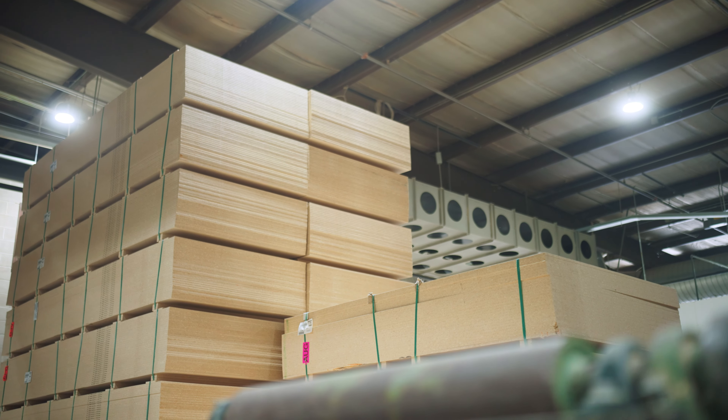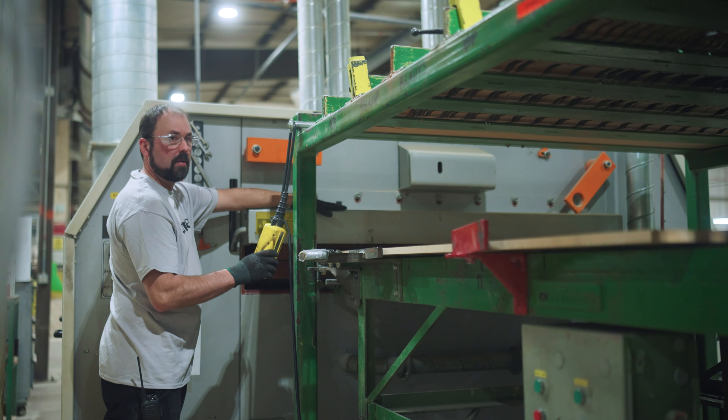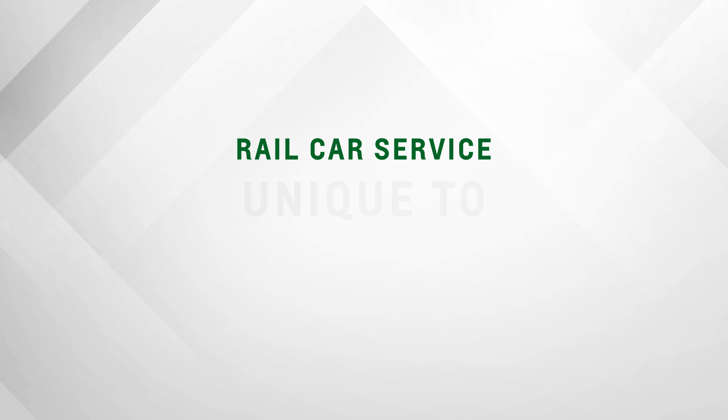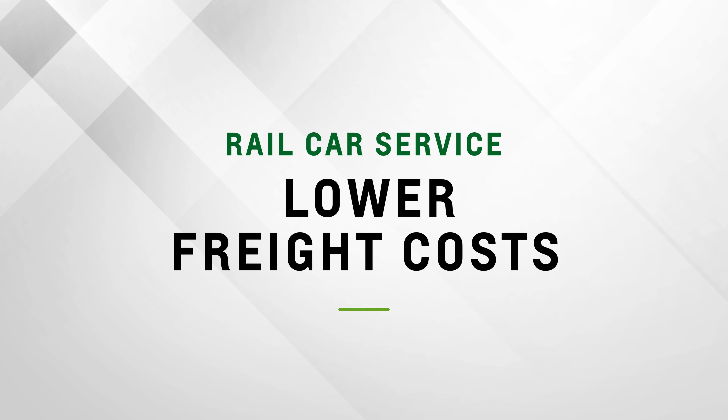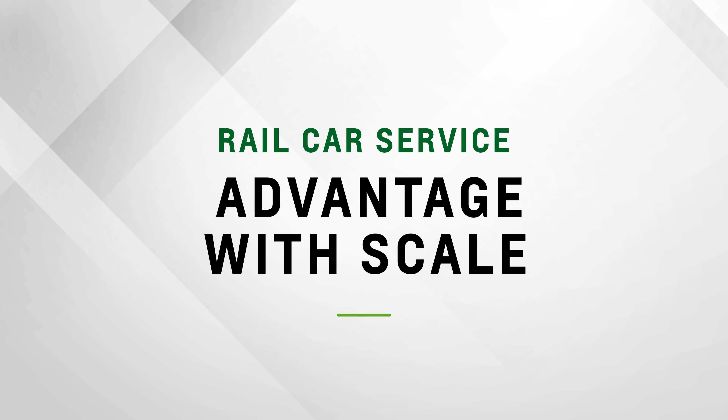MDF is a medium density fiberboard — it's a substrate that we start with. Typically we're going to bring that in by rail. We have a rail spur at the back of the building, which is a great asset for bringing in raw materials. Once it shows up, we'll process it through the factory.